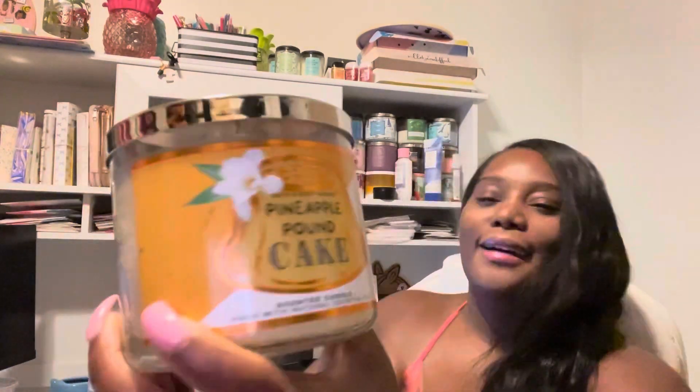Then we got pineapple pound cake. It's fresh pineapple, sweet vanilla pound cake, and sprinkled with powdered sugar. This is a new to me one. Ooh, this candle — you know what, I hope this one hasn't... I may have got a dud.